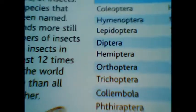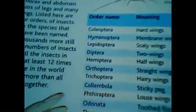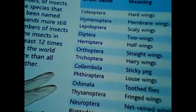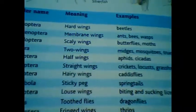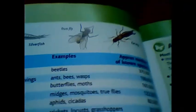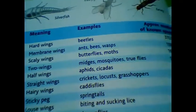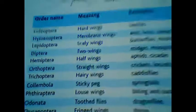The next order is Hymenoptera — like ants when they get wings, bees, and wasps. The wing is membranous. 'Hymenoptera' means membranous wings, so membranous-winged creatures like ants, bees, and wasps belong to this order. Lepidoptera — 'lepido' means scaly — so scaly-winged insects are butterflies and moths, the two most beautiful creatures: one nocturnal and one diurnal.